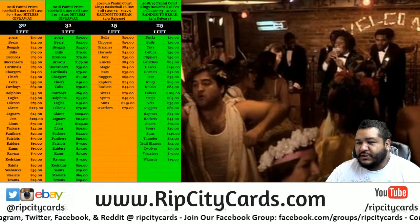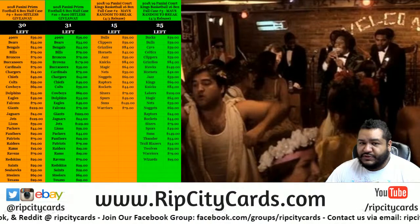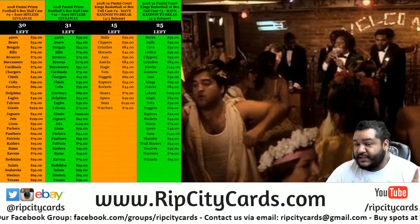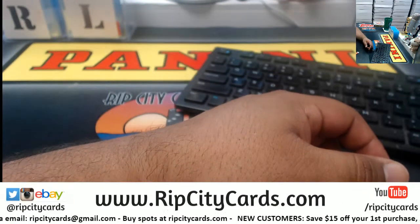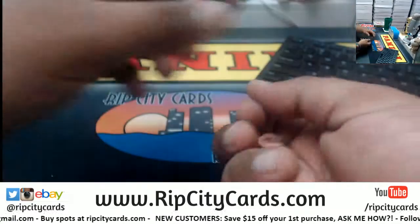Welcome to 2019 Prism Draft Football number 23 — one box, random conference, one spot. The hit list spot in this break is going to get 25 dollars in break credit. Let's get to it. First things first, let's really dive in.